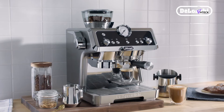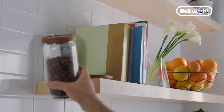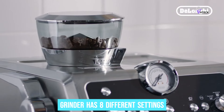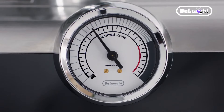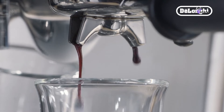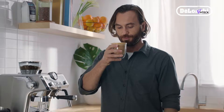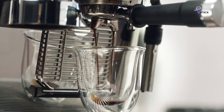Number 4: De Longhi La Specialista — Best Espresso Machine for Cappuccino Fans. If you love cappuccinos and want to make them at home, the De Longhi La Specialista is a fantastic choice. Starting with the grinder, the Conical Burr Grinder has eight different settings, meaning you can get the perfect grind size for any coffee bean you prefer. Whether you like a strong espresso base or something milder, you're covered. Imagine waking up, grinding your favorite beans, and having a fresh, aromatic espresso ready in minutes.